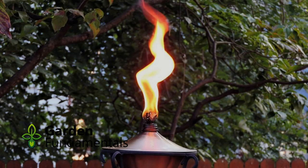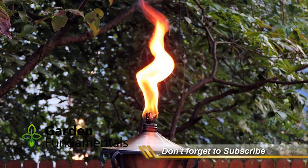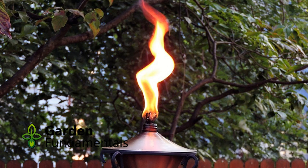What about citronella candles? Do they repel mosquitoes? These candles are no more effective than regular candles. The smoke from both does bother mosquitoes a bit, but in an open area like a patio or porch, they do nothing to keep mosquitoes from biting you.